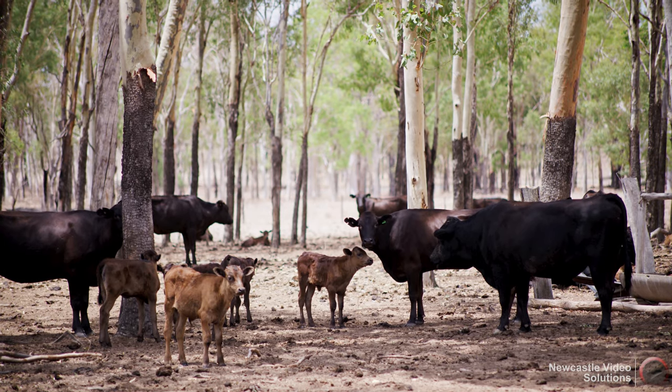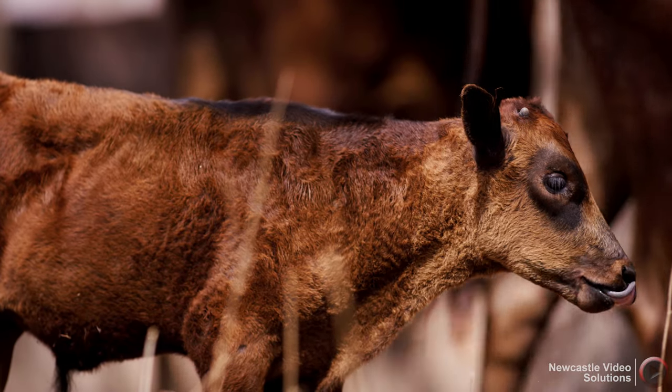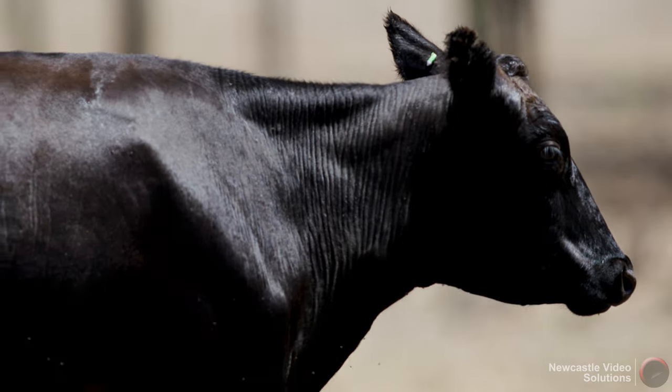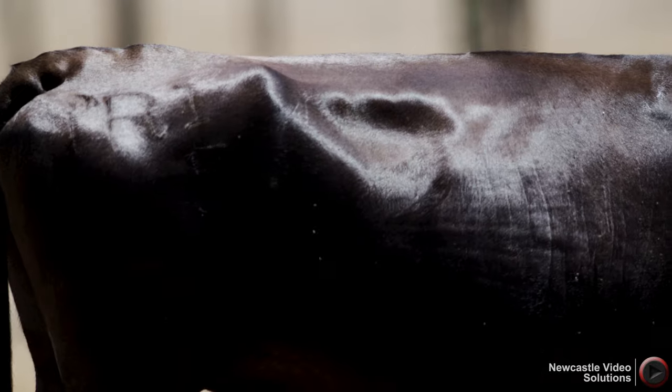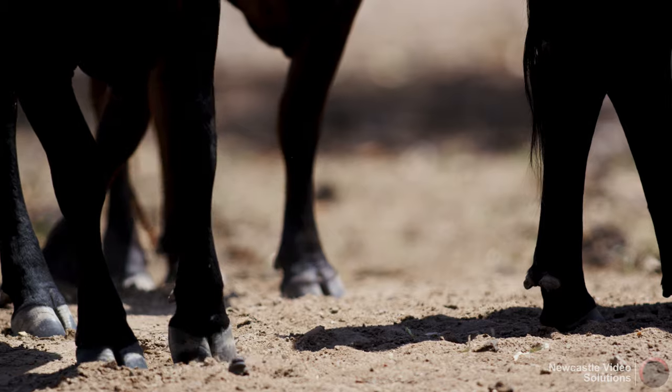We produce Wagyu cattle here. Wagyu cattle is Japanese cattle, and it's a breed that's come in in the last 30 years. Very good eating quality and very functional cattle. They're exported to 60 different countries now — the Middle East, Europe, everywhere. Wherever we sell beef there's big demand. It's the top of the tree.